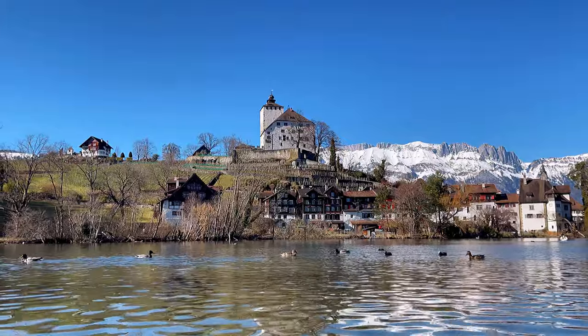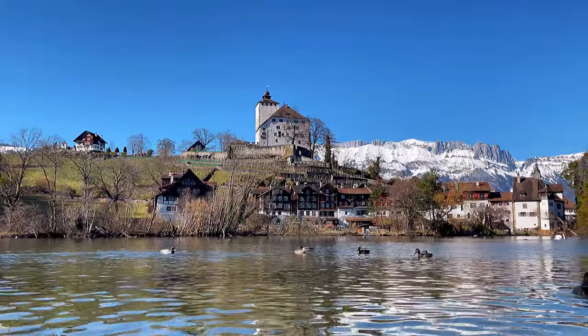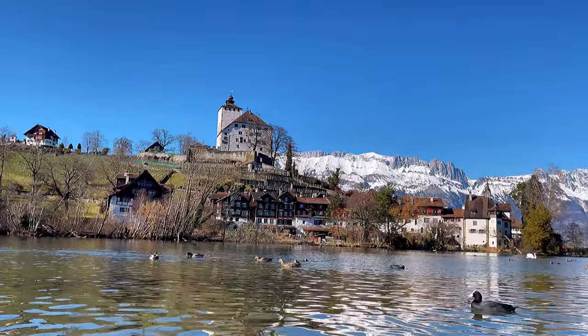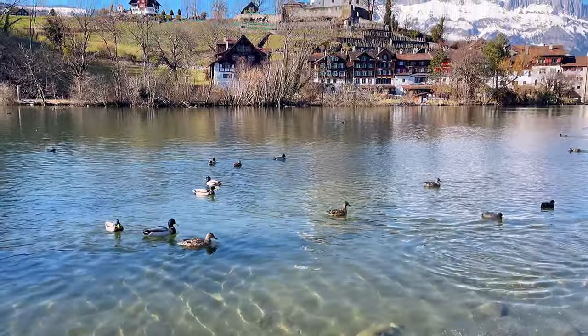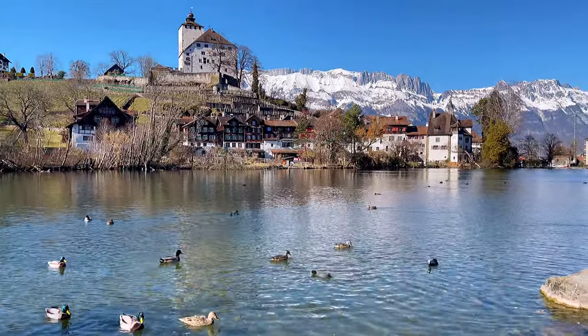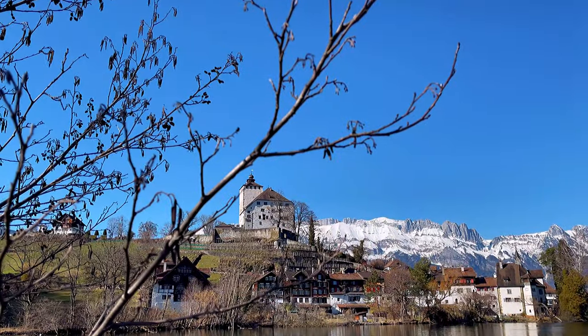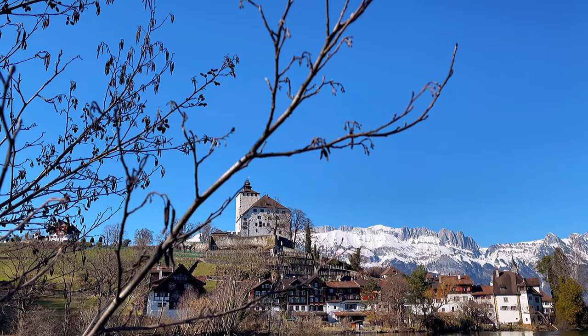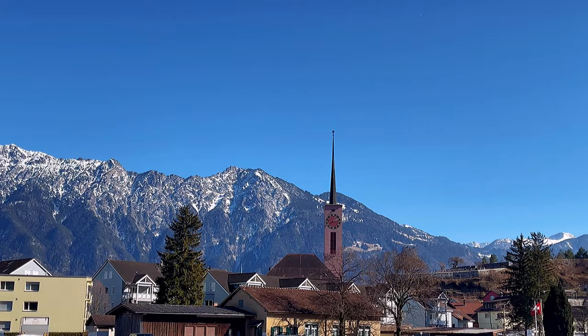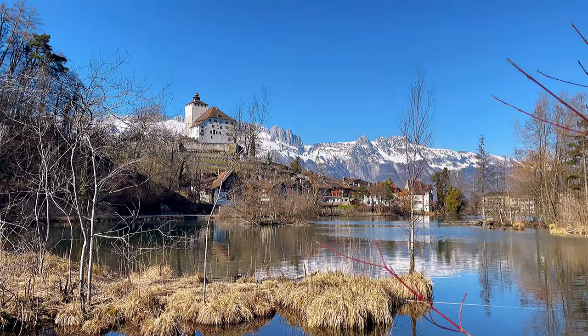So right now we are in the town within a town — Werdenburg is a town in Buchs. In the early stages of the town's development, a stone wall was erected around the city, protecting it, and the market license was obtained. The medieval town of Werdenburg is one of the few surviving examples of such type in Europe today. It is listed as Switzerland heritage.